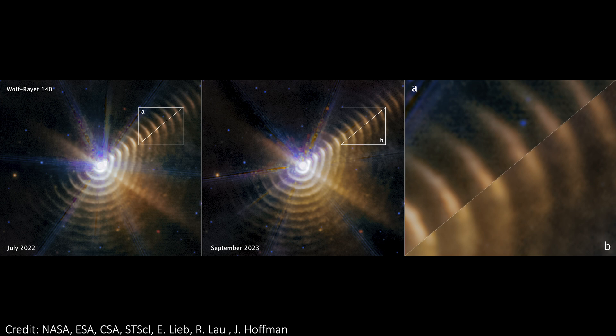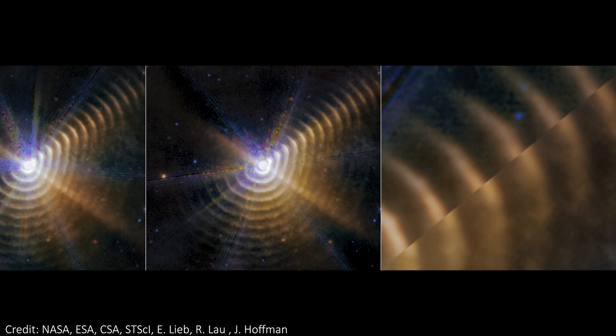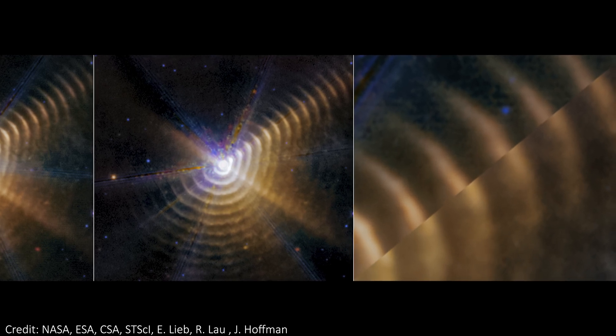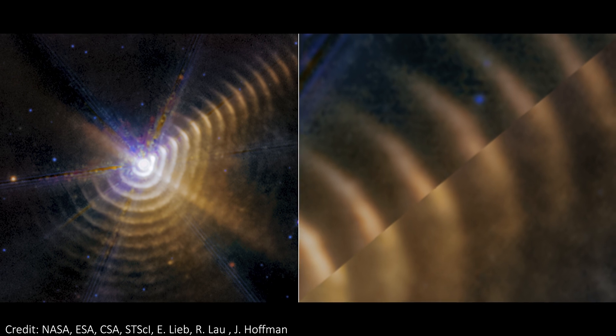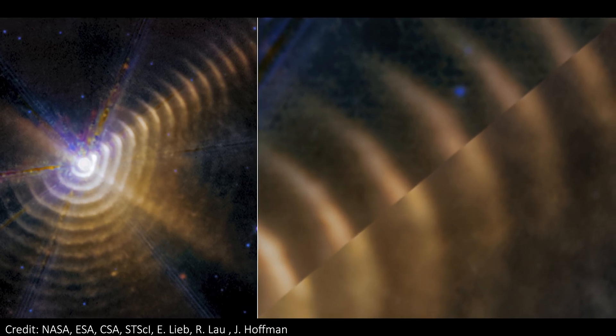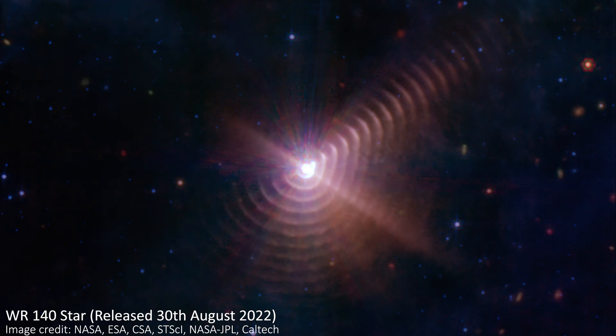In this zoom-in you can compare really easily and see how much the shells of dust have moved and evolved over the last year and a bit. We can also see shells in the image that have persisted for more than 130 years, but older shells have dimmed and dissipated until they're now too dim to detect. We believe that over hundreds of thousands of years the stars will generate tens of thousands of dusty shells, and this Wolf-Rayet star along with its companion may have already shed more than half of their original mass in this outgassing process.